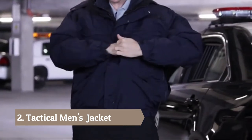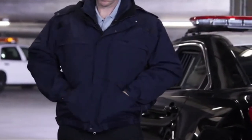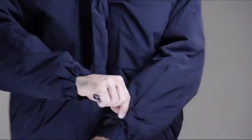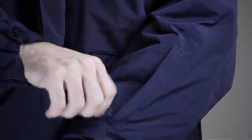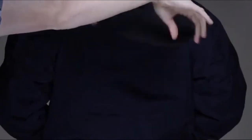Both the patrol shell and the liner offer hidden document pockets at the chest, zipper hand warmer pockets, and mic clips at the shoulder to keep your radio cord secure. The patrol shell includes zippered utility pockets at each forearm. Removable ID panels across the chest and back provide departmental identification.